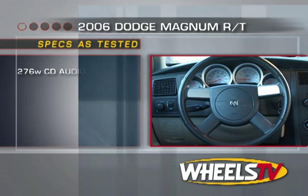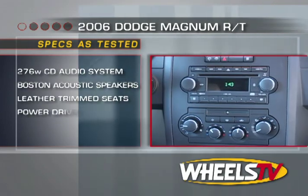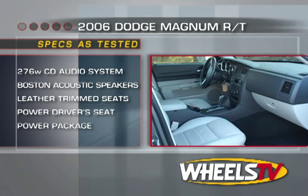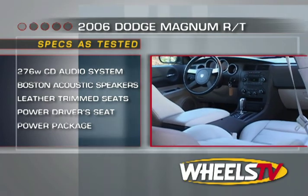The standard features on the Magnum RT are extensive, including a 6-speaker Boston Acoustic Sound System with compact disc player, leather-trimmed seats, 8-way power driver seat, power windows, and speed-sensitive power locks.